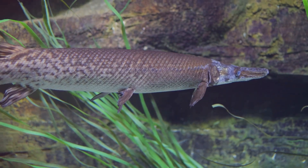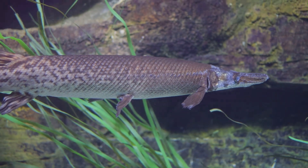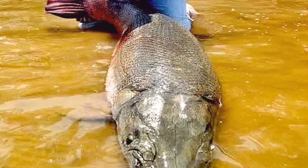The alligator gar has been around for over a hundred million years. With its long torpedo-shaped body and a mouthful of razor-sharp teeth, these giants can grow up to 10 feet long and weigh over 300 pounds — a fish almost as big as a car.